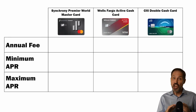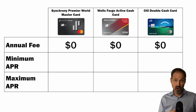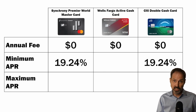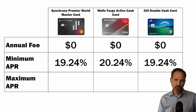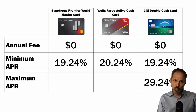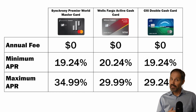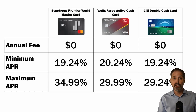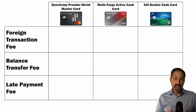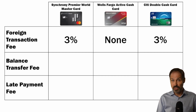Now let's look at the basic costs. None of these cards have an annual fee. Both the Synchrony Premier World MasterCard and the Citi Double Cash Card have a minimum APR of 19.24%. The Wells Fargo Active Cash Card has a slightly higher minimum APR at 20.24%. Citi has the lowest top APR at 29.24%, barely higher is Wells Fargo at 29.99%, and the Synchrony Card's top APR is 34.99%. Both Synchrony and Citi charge a 3% fee for foreign transactions, but Wells Fargo doesn't charge a foreign transaction fee — an important consideration if you plan on traveling outside the United States.